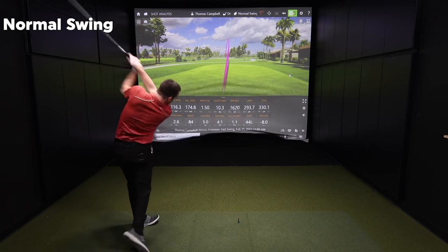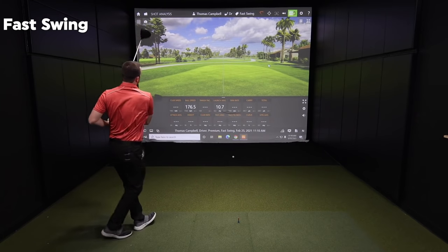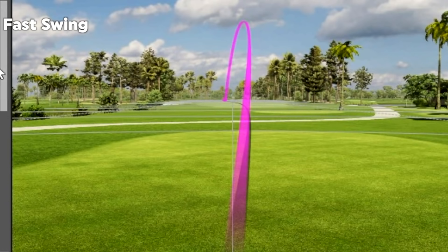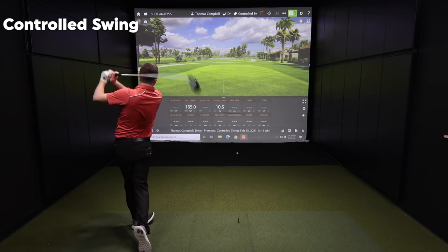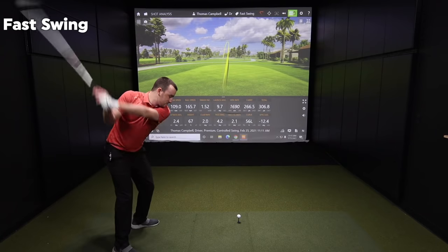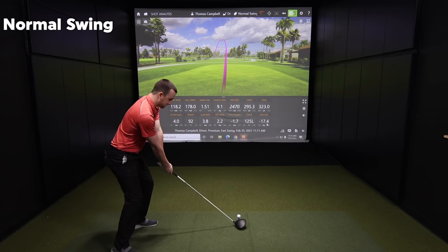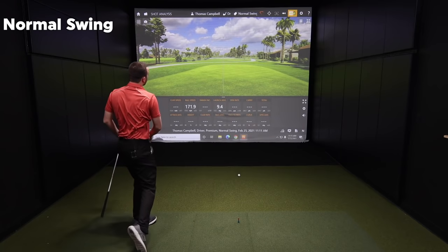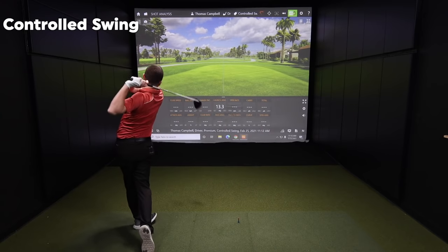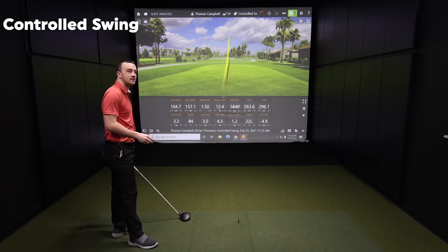Cycling back to normal swing, then switching to fast swing — that's a lot of speed. Well, there goes the theory that a controlled swing hits the fairway every time. Then fast swing again — looks left. And maybe left again too.